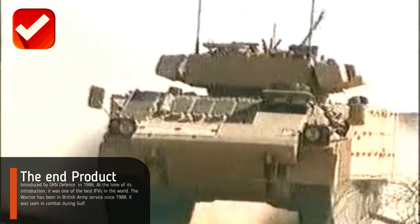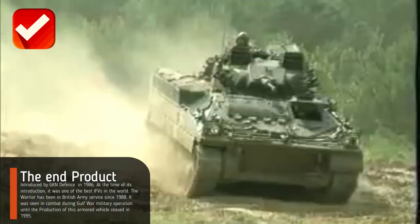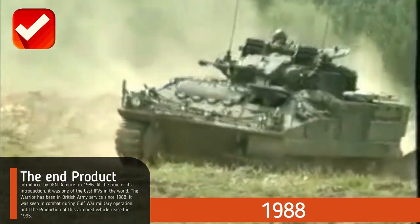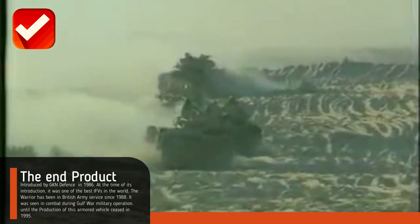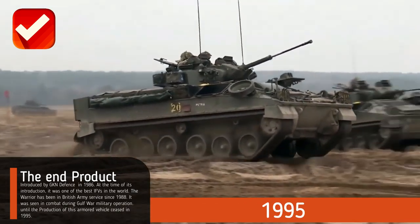At the time of its introduction, it was one of the best IFVs in the world. The Warrior has been in British Army service since 1988 and was seen in combat during Gulf War military operations, until production of this armored vehicle ceased in 1995.